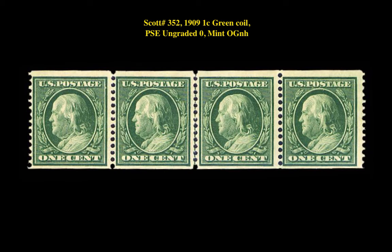Our next stamp listing is a Scott No. 352 - 1909 1-Cent Green Coil, PSE Ungraded Zero, Mint Original Gum, Never Hinged. This Never Hinged Coil Guideline of Force Stamps is currently listed on our Marketplace at $1,395.